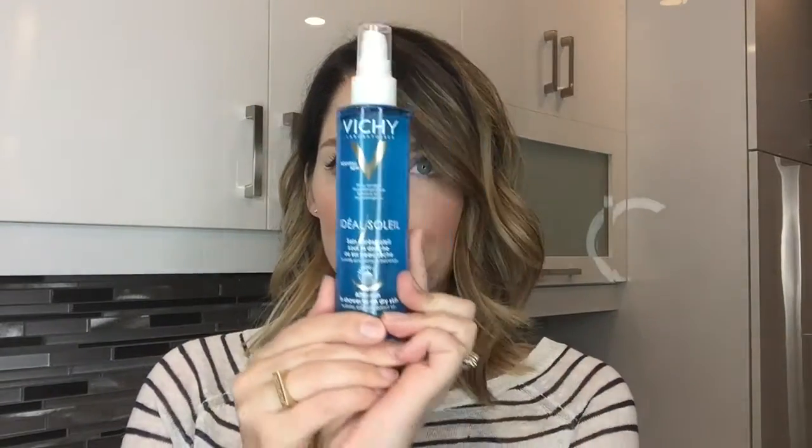The final product is really fun — this is an after-sun in-shower or on dry skin spray. This is what you'd use if you've been out in the sun and became a little bit of a lobster human, feeling prickly and sore. You use this to rehydrate and soothe your skin. It smells amazing. To use it in the shower: after washing with your body wash and rinsing that off, you spray this on, rub it in, let it sit, and then rinse it off.